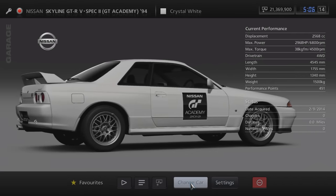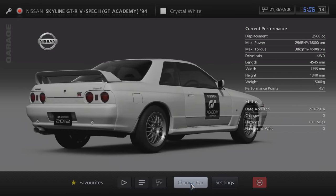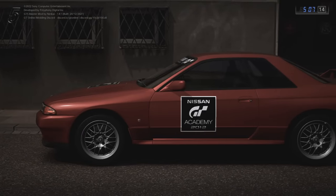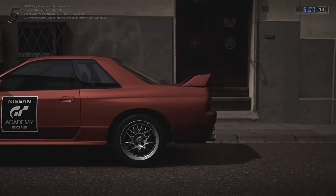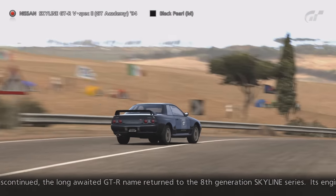The vehicle that featured in round 3 was the Nissan Skyline GT-R V-Spec 2 GT Academy 94. Again, the same criteria had to be met within the timeframe to be awarded this car. Also, I believe that you would have only received one gift ticket, so I'm not sure whether you would have been able to access the GT Academy cars in all their colours.